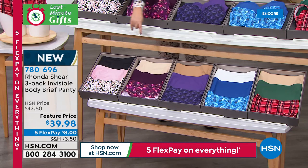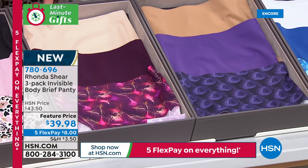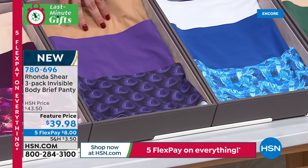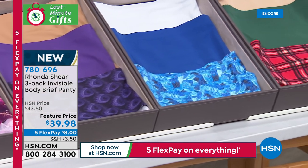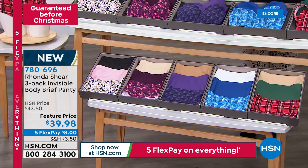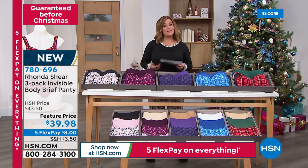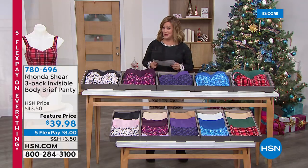You get the three colors that match your bras. Here's Animal Floral, here is your Plum Feathers — you get a nude or beige with that one. Here is your Purple Peacock with another warm color included. There is your Frost Feather. And the number one seller right now is the Holly Plaid. It's three for $39.98 — remember, everything is on that five FlexPay. We're going to take a quick moment — the sleep shirt and the robe coming up next.